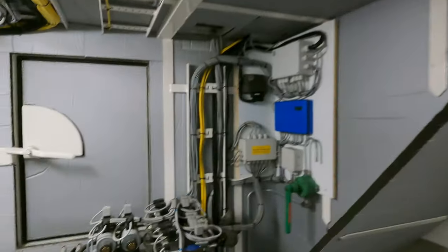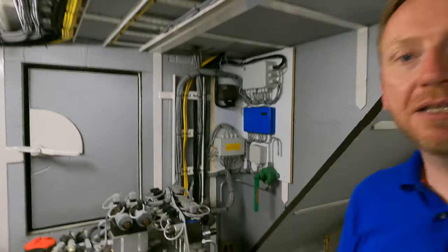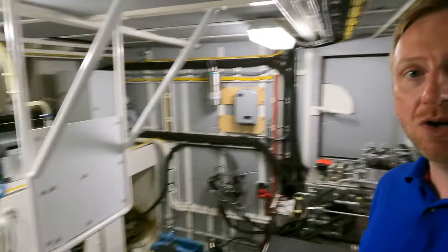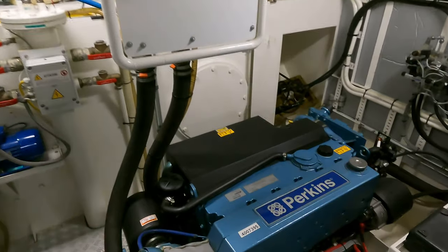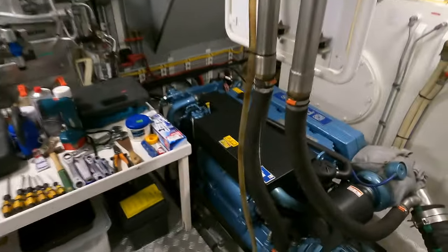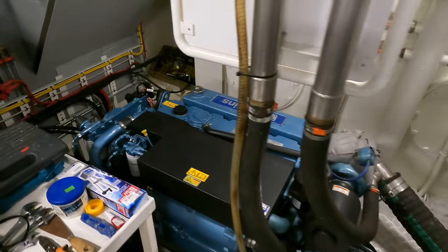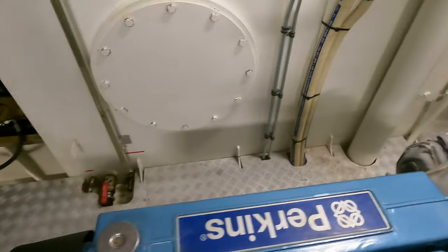My favorite feature section wouldn't be complete without a look in the engine room. First and foremost, you've got an escape hatch on the forward bulkhead — something you hope you never need but it's a lifesaver if you do. I also like the very easy access to both the port and starboard engines — twin Perkins. I'm not a marine engineer, but excellent access all around must be a big bonus if you have to work on these engines.